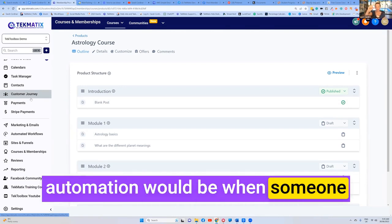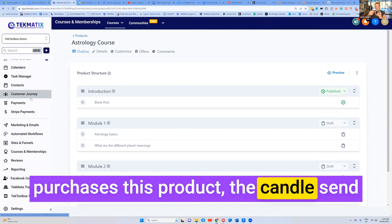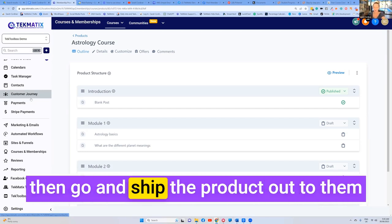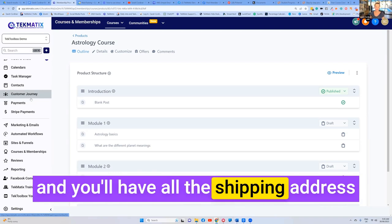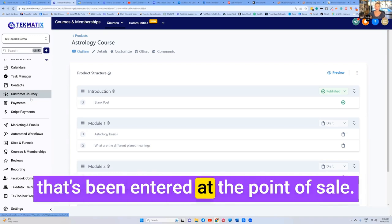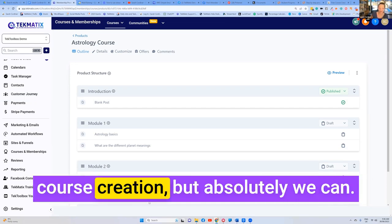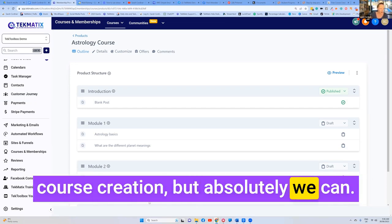And then your automation would be: when someone purchases this product — the candle — send a notification to myself so that you can then go and ship the product out to them. You'll have all the shipping address that's been entered at the point of sale. We're going a little bit off track with course creation, but absolutely we can.